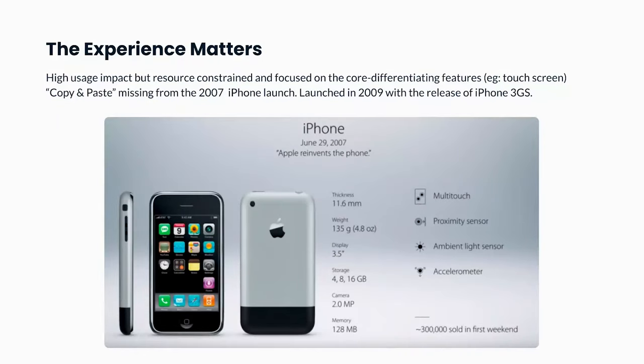The second example is the iPhone, a beloved product for so many people. When it first launched, they prioritized building multi-touch and glass keyboards, which had never been done before. But what was missing was copy and paste — you couldn't copy and paste on the first iPhone, and you had to wait two years for that feature. What seems like a table-stakes feature across the entire industry was something the iPhone just never prioritized, given their resources and focus on core differentiating features. That's a great example of how they thought about prioritization.